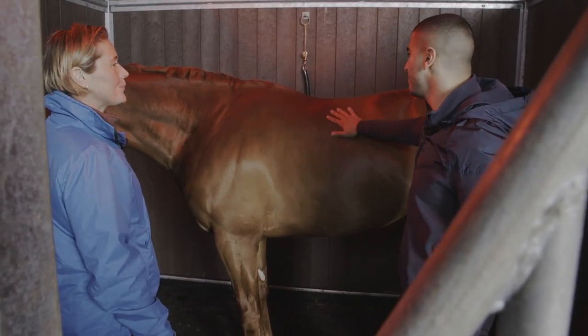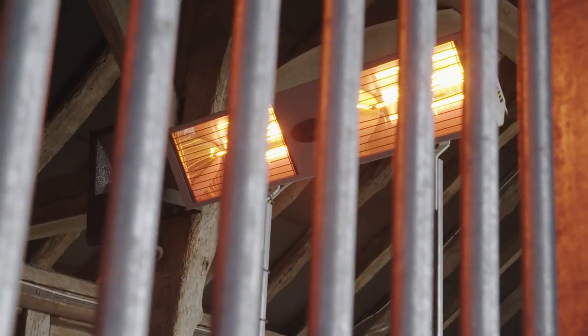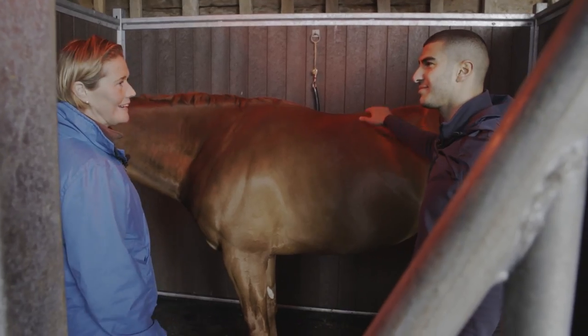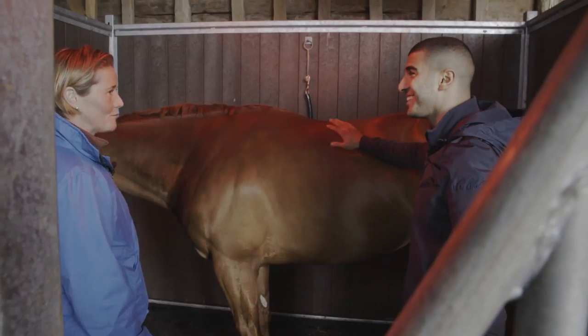Do they mind being in here? Most of them love it. It doesn't even show. With the solar lighting it just warms the muscle up and gives them a feel-good factor. It's a brilliant bit of kit and we're lucky that it's now come to the equine world.